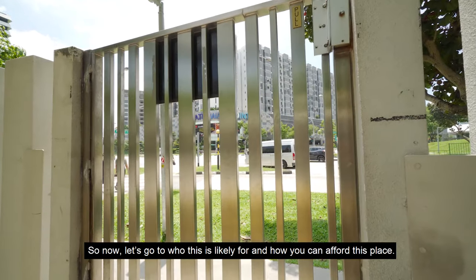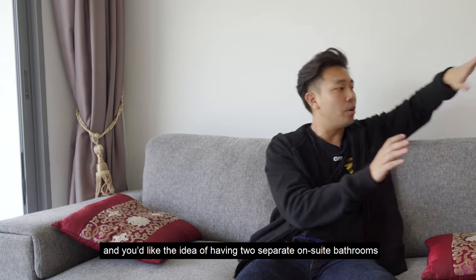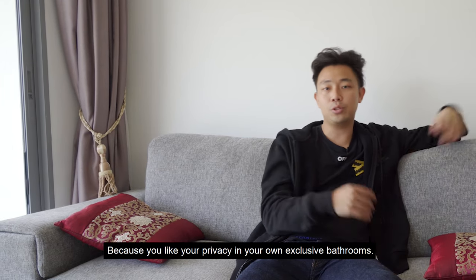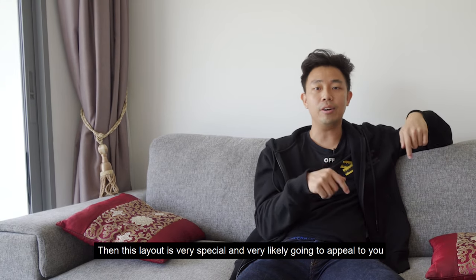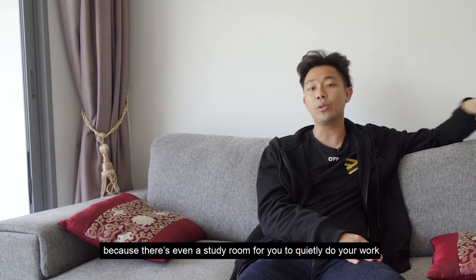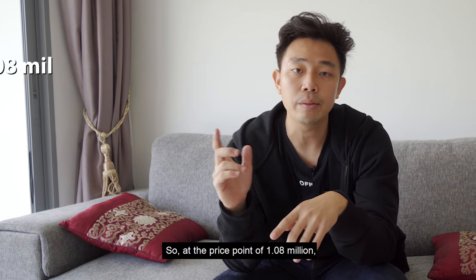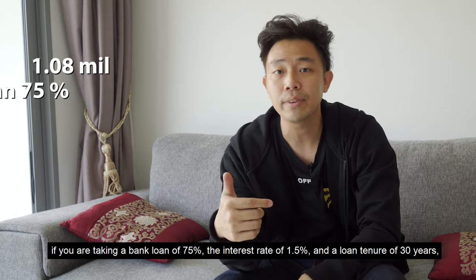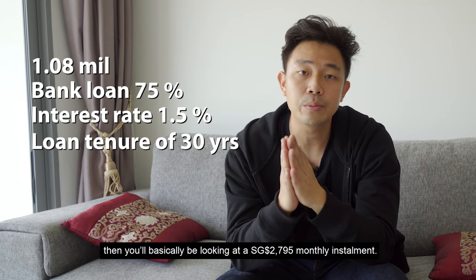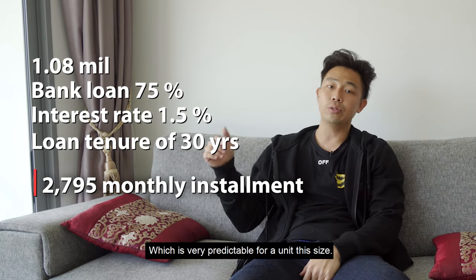So now let's go to who this is likely for and how you can afford this place. So if you're just getting your very first home and you like the idea of having two separate en suite bathrooms and then an additional bathroom for your guests, because you like your privacy in your own exclusive bathrooms, then this layout is very special and very likely going to appeal to you. There's even a study room for you to quietly do your work and hold all your Zoom meetings. So at the price point of 1.08 million, if you're taking a bank loan of 75% at the interest rate of 1.5, then a loan tenure of 30 years, you basically be looking at a $2,795 monthly installment, which is very palatable for a unit of this size.